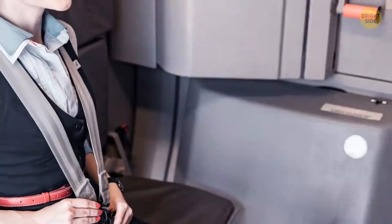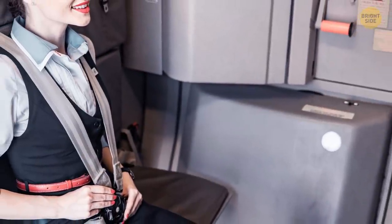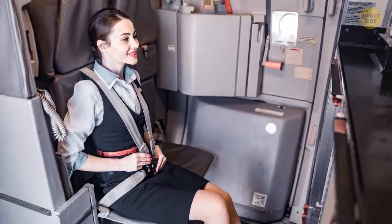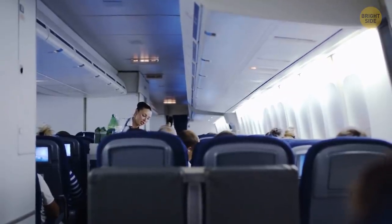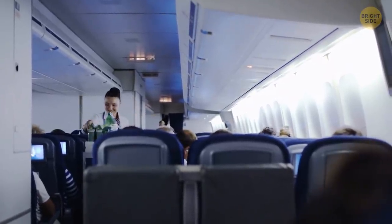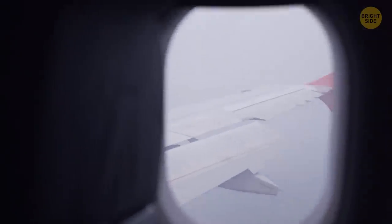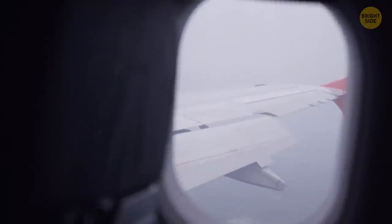Flight attendant seats do have shoulder straps, but that's because their seats are much less comfortable than passenger ones — they're narrower and positioned facing the passengers. Flight attendants need extra protection simply not to fall off their seats if the plane shakes hard enough, and they also have to help and direct people during potential evacuation, so they need to be in top shape.